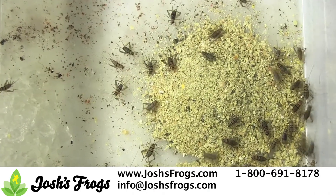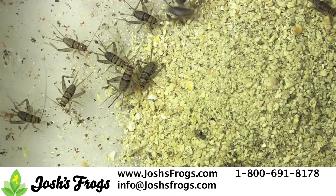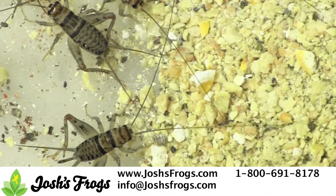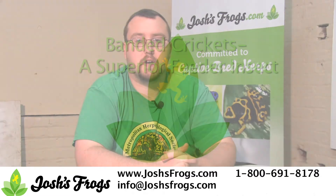True, banded crickets are better jumpers and slightly smaller than European house crickets, but at Josh's Frogs we feel that a couple drawbacks are more than made up for by their benefits. Give banded crickets a try — you and your pets will love them. Looking for a quality source for nutritious banded crickets to feed to your pets? Look no further than Josh's Frogs dot com.